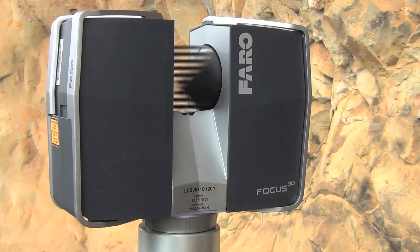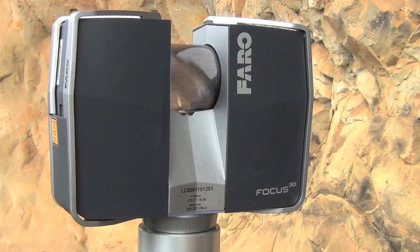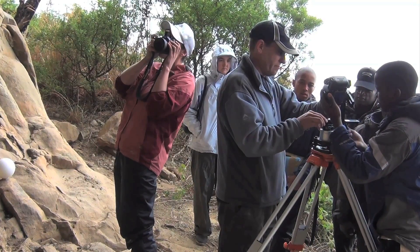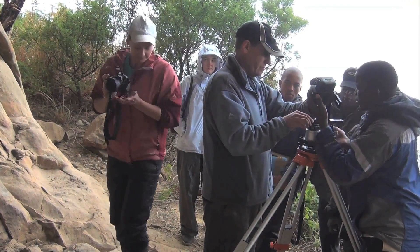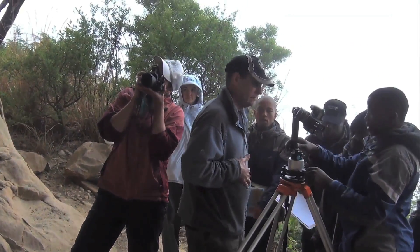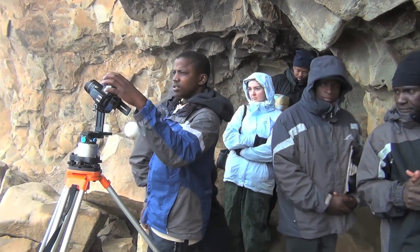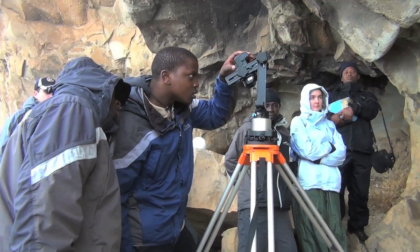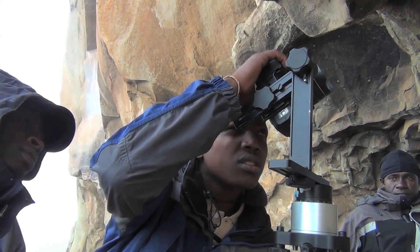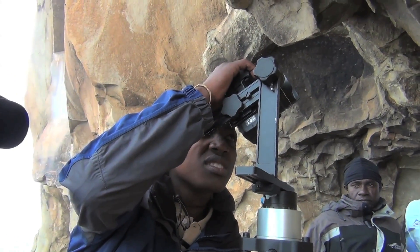The scanner can record points in space as close together as one millimeter, millions of which form a 3D surface called a point cloud. Once the scan is complete, the scanner is replaced on the tripod by a high-resolution digital camera mounted so that its optical axis is in precisely the same position as the scanner's optical axis during the scan. The camera operator then records a 360-degree panorama used to colour the point cloud, as well as allowing further digital imagery to be overlaid onto it.